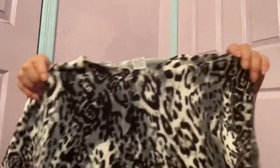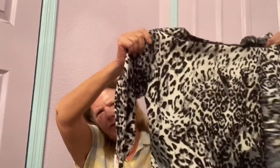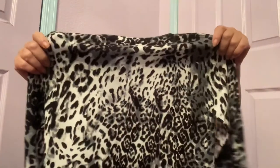Then I found this Grace size small — snow leopard cardigan. I think it had three-quarter sleeves, button front. I think Grace is a Macy's brand, maybe Nordstrom's. It has the enamel buttons, and I'm hoping for at least $20 for that.